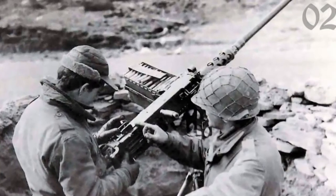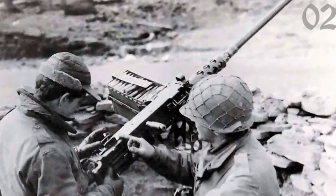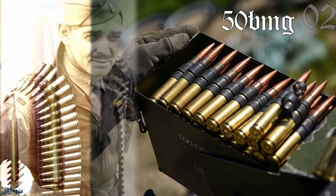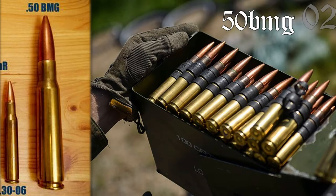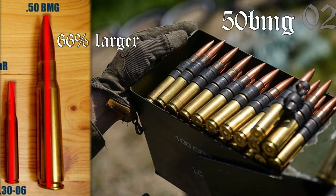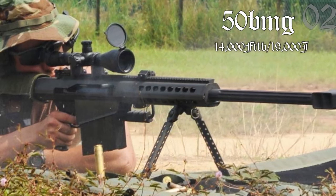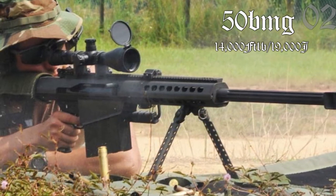Fast forward to the 20th century: the infamous large machine gun caliber cartridge, the .50 BMG, designed by John Browning, was made by simply upscaling a .30-06 cartridge by 66% in every dimension. It also has 14,000 foot-pounds of kinetic energy out of a typical Barrett or M2 Browning barrel.